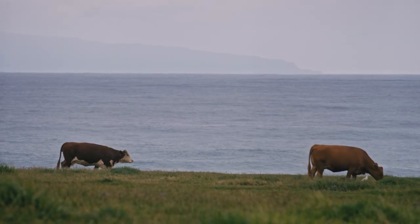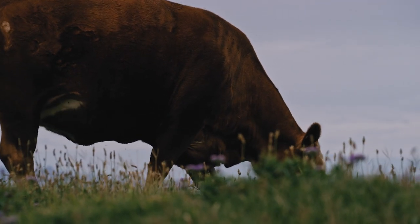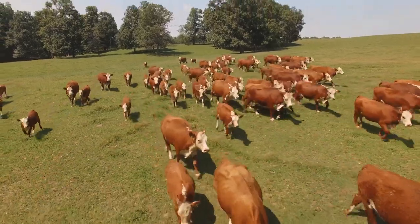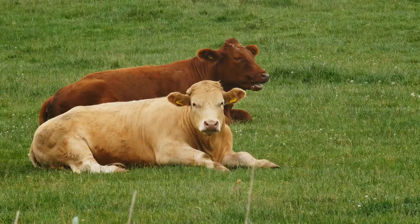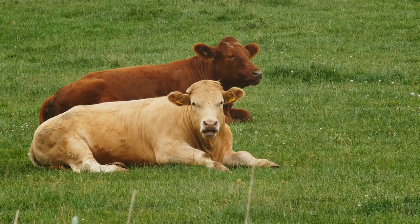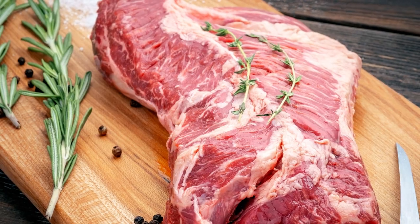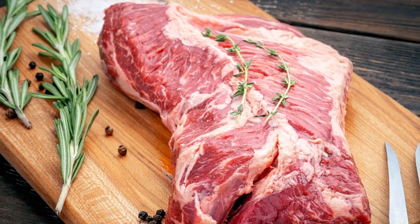Hanger steak is also the most tender cut of meat on the cow because, unlike other parts of the cow, it does nothing but hang — hence the name hanger steak. That means the muscles don't develop and toughen. However, as the area covered by this particular cut is so specific, each cow only produces one hanger steak of about two pounds. A hanger steak is just one of the strips of meat available within the plate cut area.